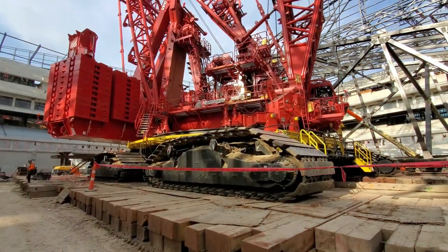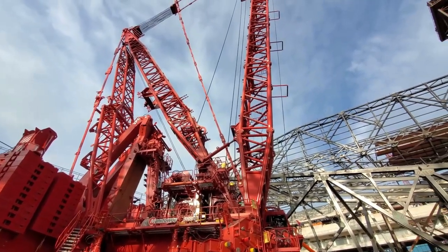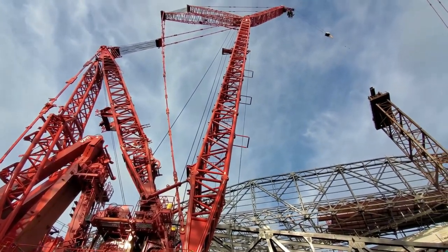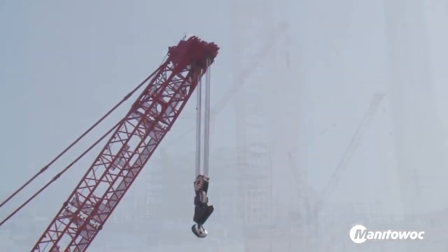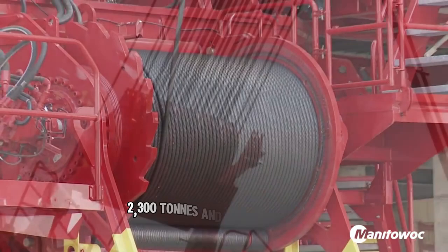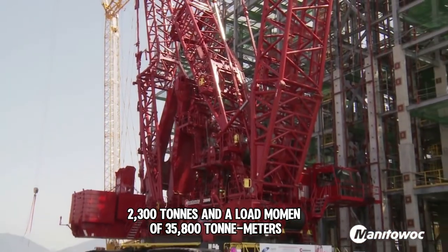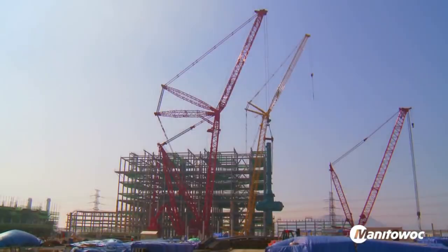With a towering height of 209 meters, the Manitowoc 31000 stands as one of the tallest land-based cranes in the world. Built by an American manufacturer, it boasts an impressive lifting capacity of 2,300 tons and a load moment of 35,800 ton-meters. The crane's 110-meter main boom and 964-ton counterweight system help it handle massive jobs with ease.